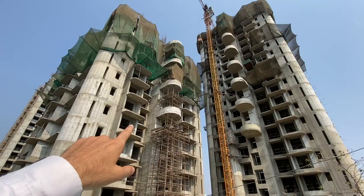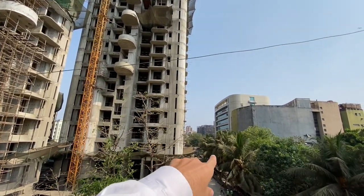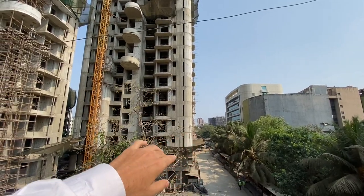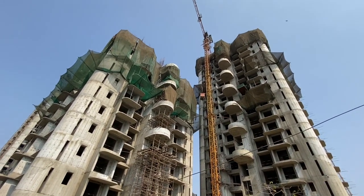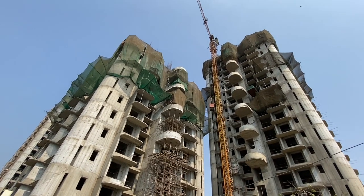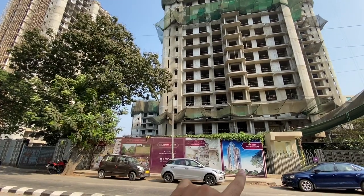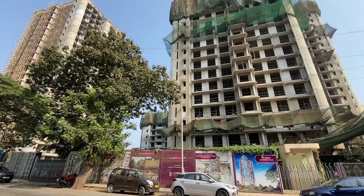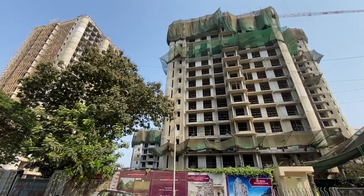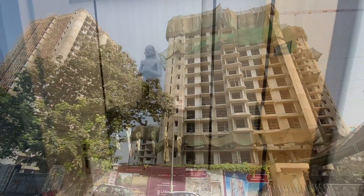This tower is coming next year. Behind it is the 1BHK separate tower — it is secluded, the entrance is different, the amenities are different, and the rooftop is different. I covered it in a second video. The development has amenities spanning 1 lakh square feet, 2 basement areas, 4 swimming pools with big swimming pools, and a 15,000 square feet clubhouse.